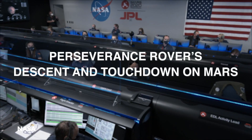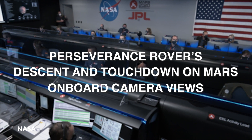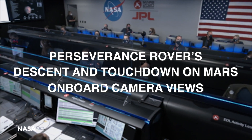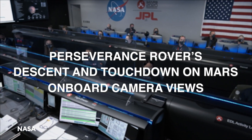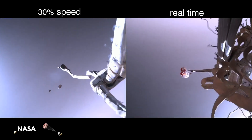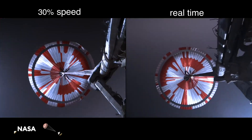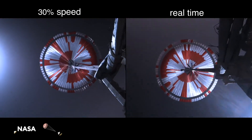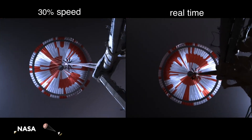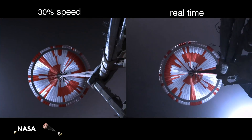We are starting the straighten-up and fly-right maneuver, where the spacecraft will jettison the entry balance masses in preparation for parachute deploy and to roll over to give the radar a better look at the ground. Navigation has confirmed that the parachute has deployed and we are seeing significant deceleration in velocity. Our current velocity is 440 meters per second at an altitude of about 12 kilometers from the surface of Mars.